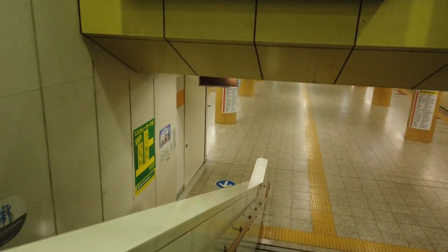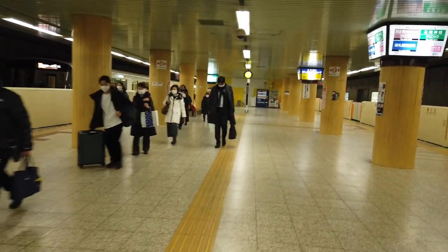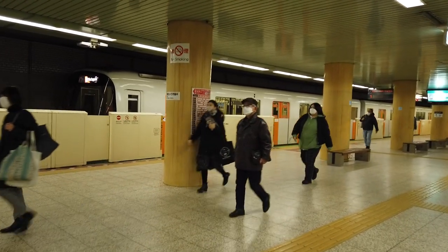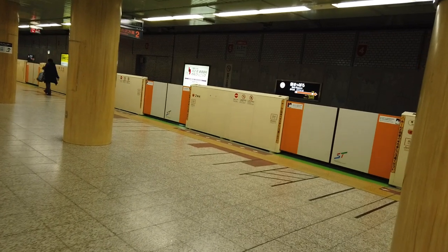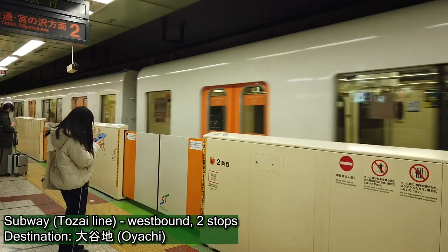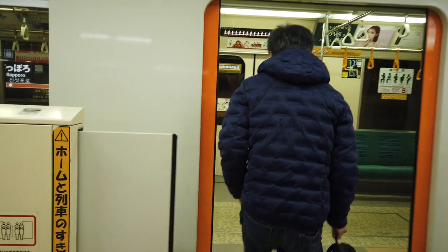I think we've just missed a train, which is really annoying. Never mind. Let's get this one to Oyachi — there's a very cool bus station there. Let's see if we might be able to get something from there. Oh, that one is not in service — it's going to reverse into the depot and then come back out again to the forward platform, which is the in-service platform.